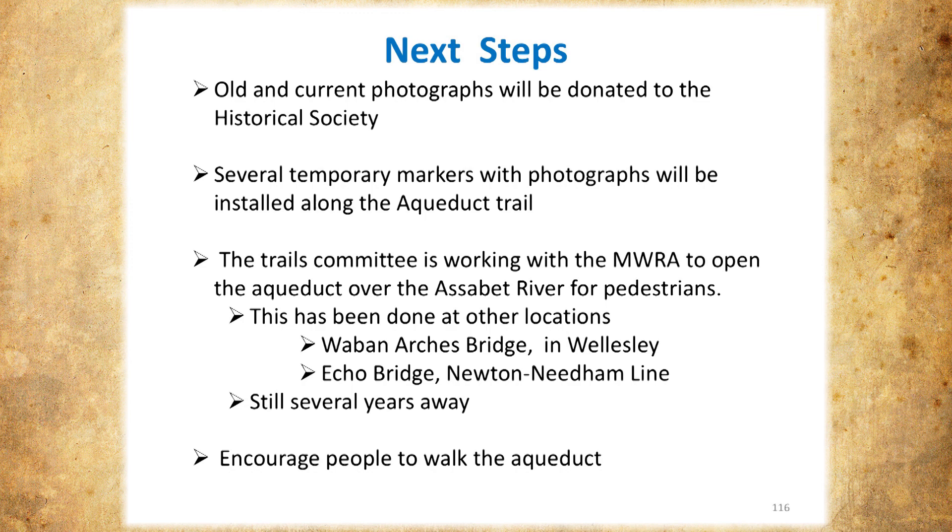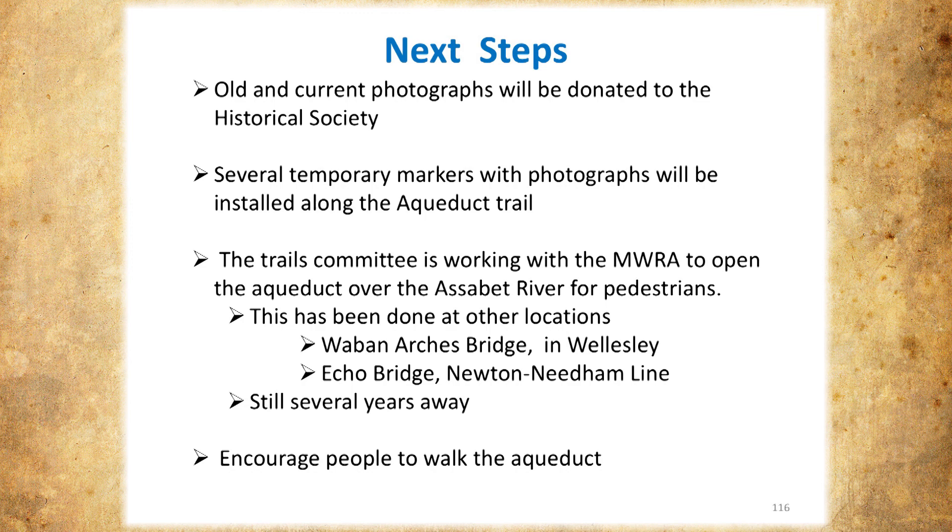The last slide is the Sudbury Aqueduct off Echo Bridge, built in 1877 — it's now a pedestrian walkway. So we can figure out how to get people walking over the Assabet River. It's been done before, and I think it's just a matter of getting the right people talking to each other. Thank you. I hope we didn't run too long, but thank you very much for welcoming us.